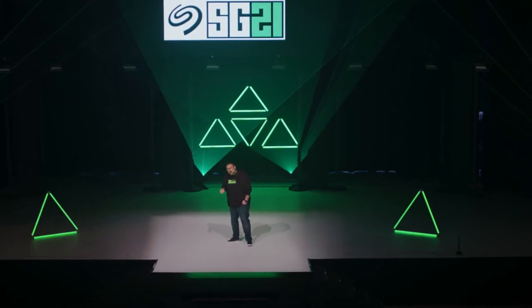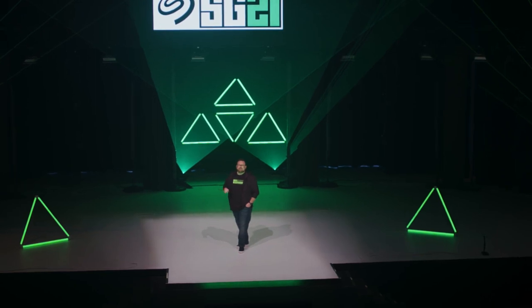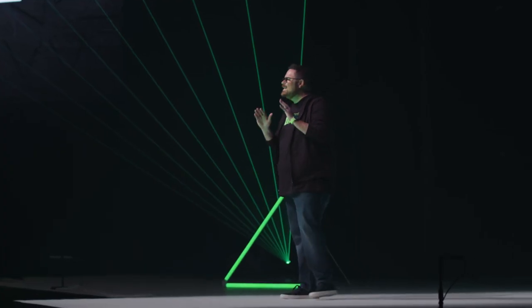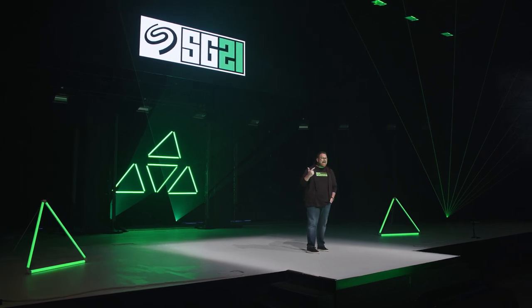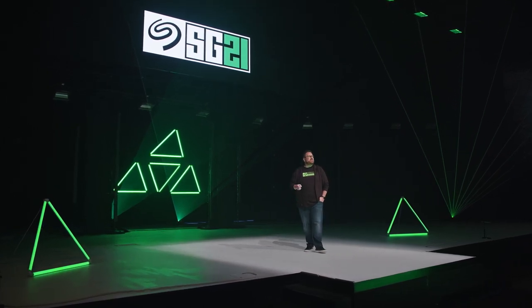Whether it's hard drives, gaming SSDs, or their innovations in docking stations and expansion storage, Seagate is proving to be leading in PC and console gaming storage. And today, at the inaugural SG21, Seagate is partnering with leaders across the entire PC industry to show both the casual hobbyist and the full-time streaming pro what the future of PC gaming looks like. And friends, the future is fast.